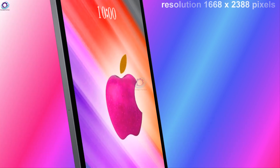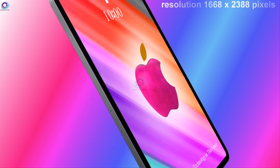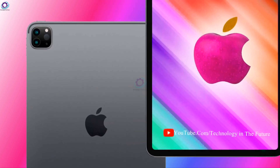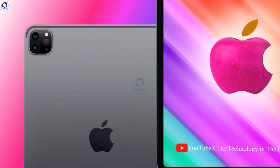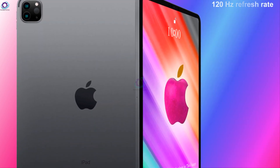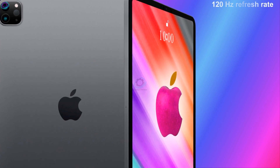Display resolution: 1668 x 2388 pixels, 265 PPI density. Screen protection: scratch-resistant glass, 82.9% screen-to-body ratio. Additional features: 120Hz refresh rate, True Tone, 600 nits brightness.